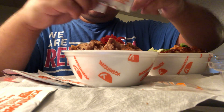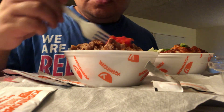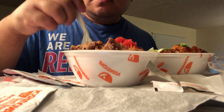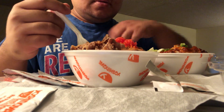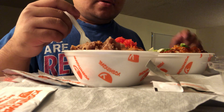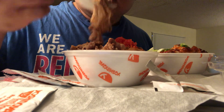It's cool because this was buy one get one free — they always got coupons on deck, you usually get them in the mail. Say grace real quick. Amen. Alright, let's dig in — beef bowl!